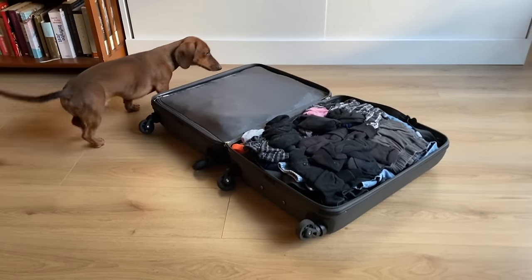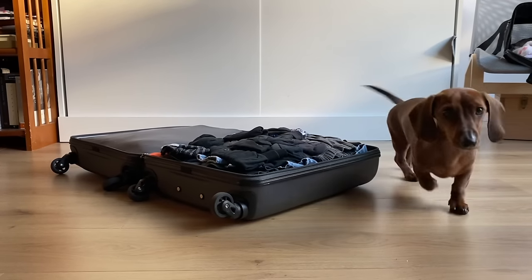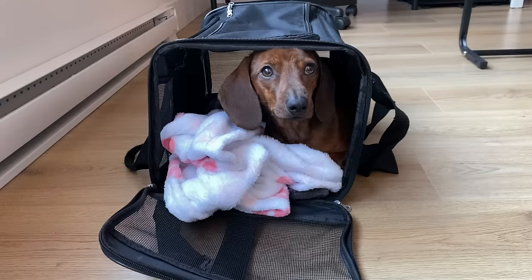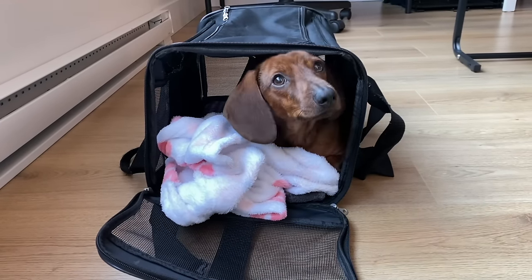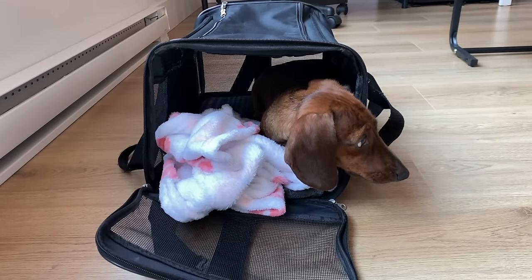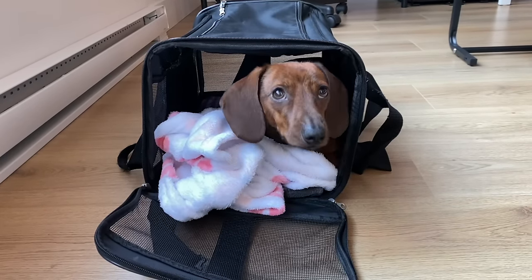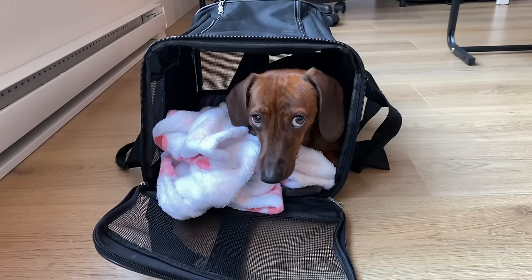Arguably two of the most important things you can do is introduce travel to your dog at an early age if possible, and also putting out their carrier several days or even weeks before you travel so they get comfortable in that space. For Mac, whenever we pull out his carrier he's always very excited and loves to go lay in it. We always put a blanket and a few of his toys in there as well so he feels very comfortable when it comes to actually traveling in it.